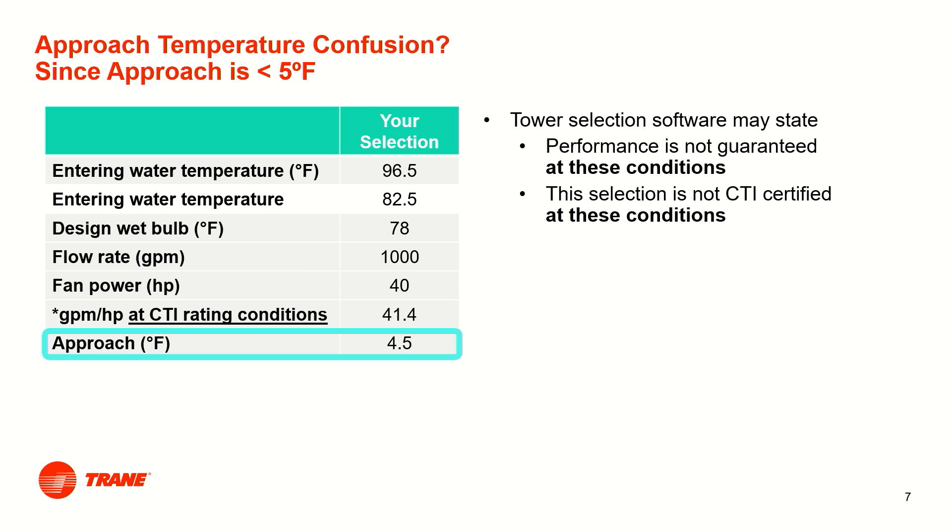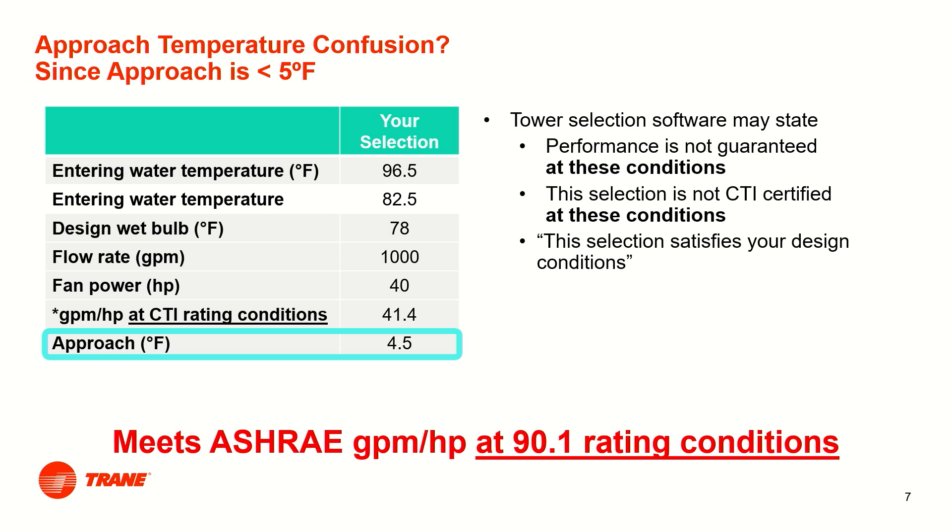Since the approach temperature at these conditions is less than 5 degrees, the tower selection program may state that performance is not guaranteed, the selection is not CTI certified, and the selection does satisfy your design conditions. These statements are true for these conditions, but it is valid to select and install the tower since the selection satisfies design conditions and exceeds the 90.1 2019 requirements. In summary, to comply with the standard, simply meet the ASHRAE tower efficiency requirements at 90.1 rating conditions, then apply the tower at your specific selection conditions.